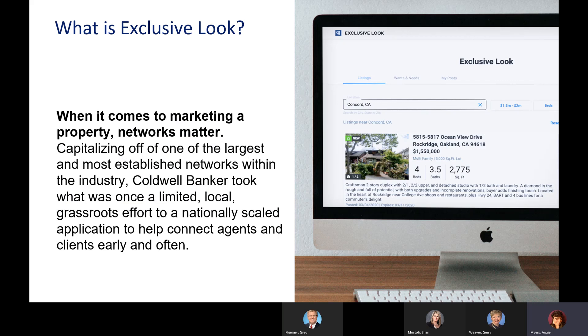Exclusive Look is a Coldwell Banker-only tool that helps us market our properties more effectively. It's something that only Coldwell Banker has — not found in any other brokerage. Coldwell Banker recognized that the MLS is going to start charging people $5,000 fines for not marketing things correctly. This is actually a way to do pocket listings legally, and everything in here is completely compliant with our local laws — that was the very first question I asked when they showed this to us.